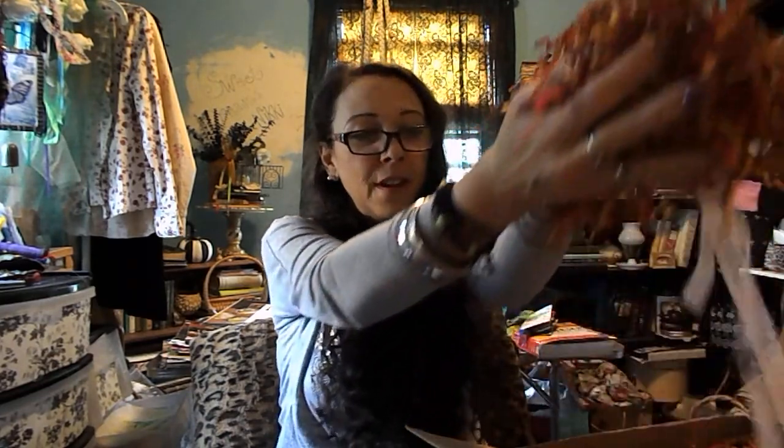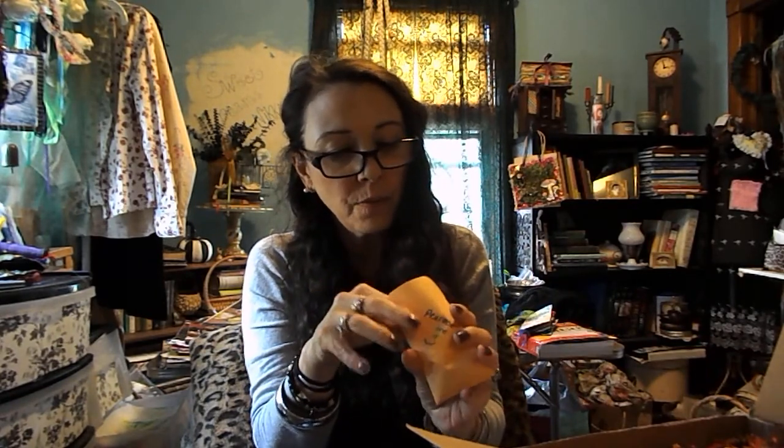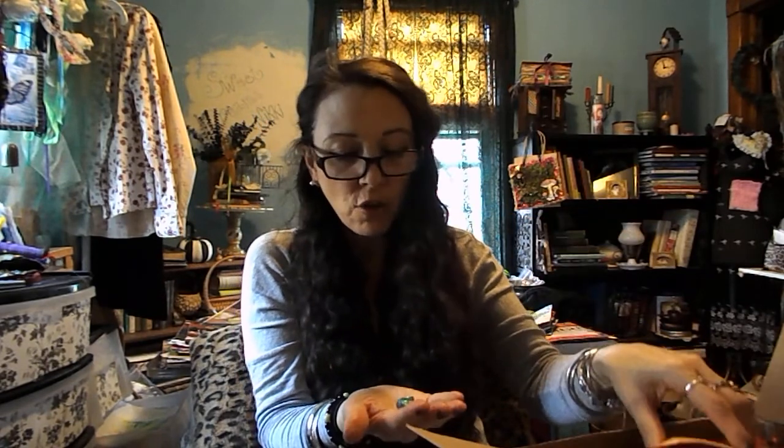Look at all this beautiful paper — it's so gorgeous with autumn colors. There's so much stuff in here. We have several little envelopes right here. These are beautiful crystals — oh my gosh, these are peacock crystals! Look at these.